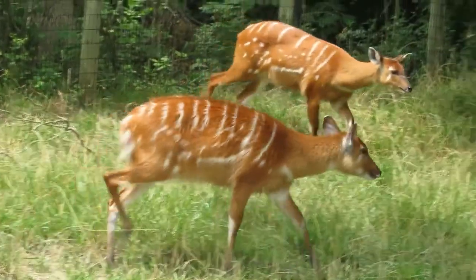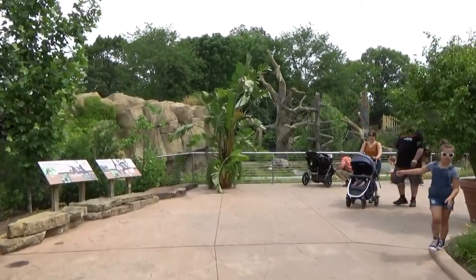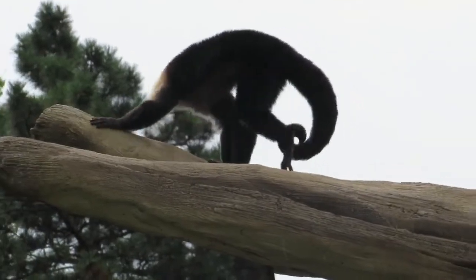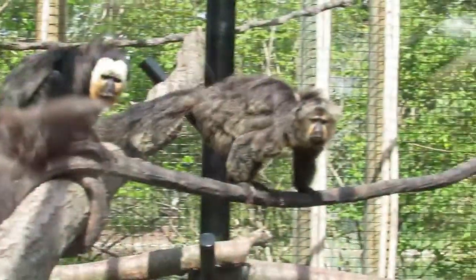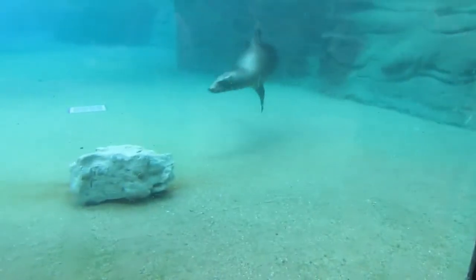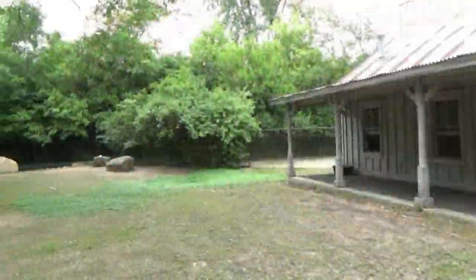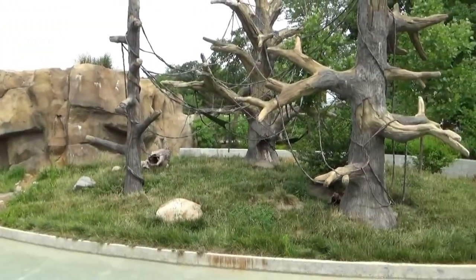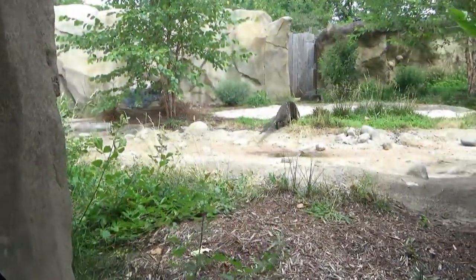Today we won't be touring any of those. Instead, we'll be starting right inside the entrance gate so I can introduce you to the zoo the same way you would experience it on a visit — with monkeys, sea lions, penguins and more. While it doesn't compare in quality to the zoo's larger sections, this area has received some upgrades in recent years, so I'll be able to show off some of the zoo's newest habitats.